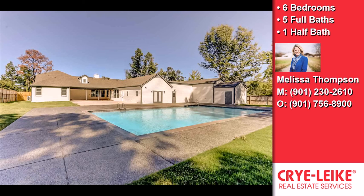This property is represented by Melissa Thompson, Cry Like Realtors.